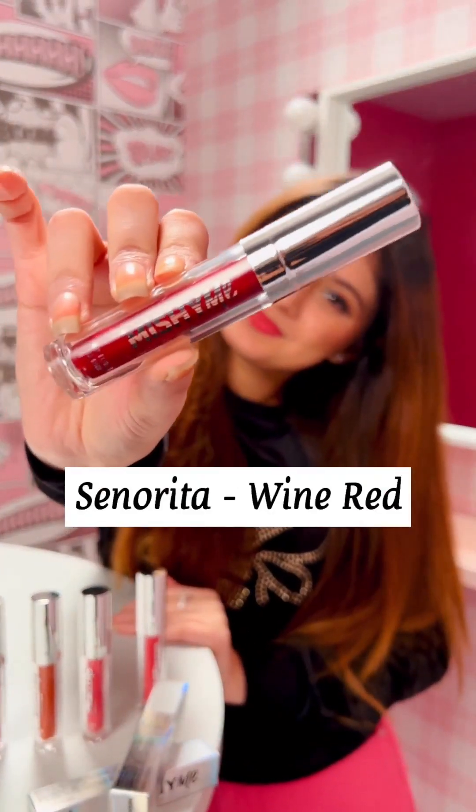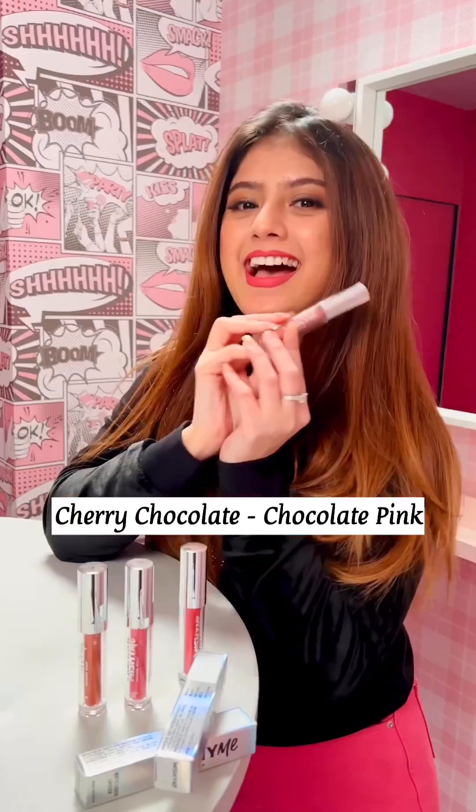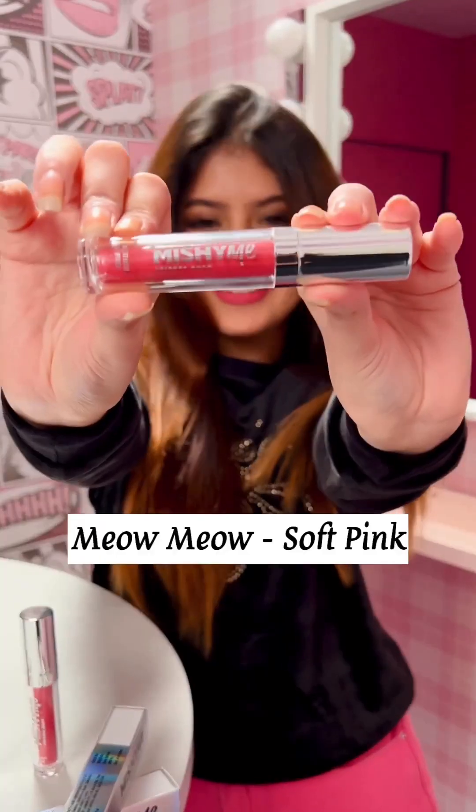As you all know, our Mishimi Matte Liquid Lipstick has launched. There are 6 shades in total, and I will tell you all about them: Berra Senorita, Miss Masked Sheep, Cherry Chocolate, Chic Pea, Sunset Hue, and Meow Meow.